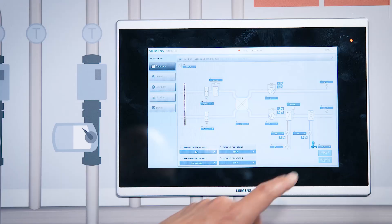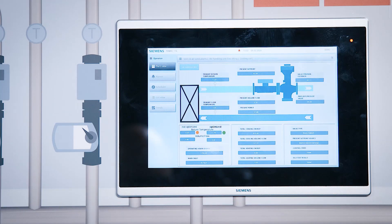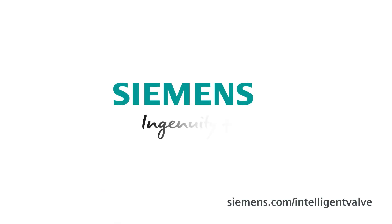We have done here a little simulation which gives you the possibility to compare energy consumption — optimized versus non-optimized. You can see here the effect of the return temperature limitation. If you'd like to get more information, please click on the link below. Siemens — Ingenuity for life.